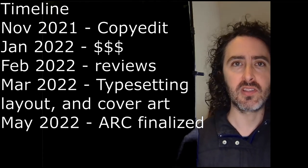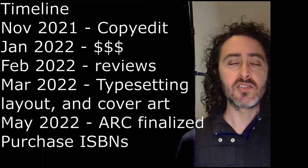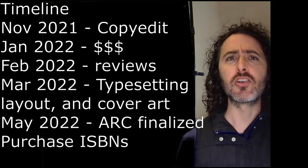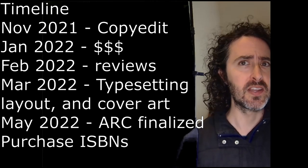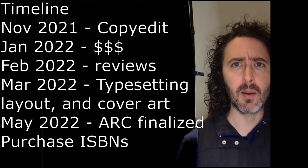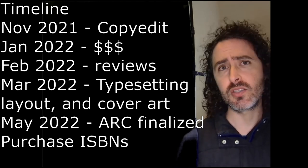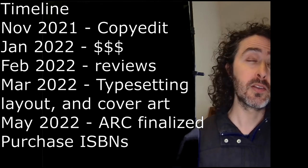At this point, the client — me — purchases ISBNs directly so that I own them. The cost was about $125 per ISBN or a package of 10 for $295. You need at least a couple for the different versions of your book: paperback, e-book, and audio. So I just bought the package, and now I have a bunch of ISBNs sitting around for when I do my next book.